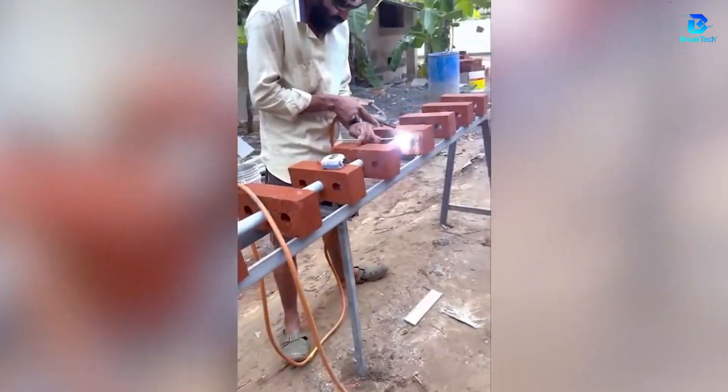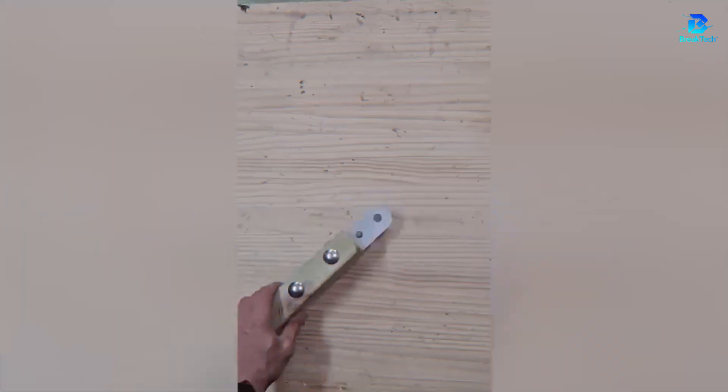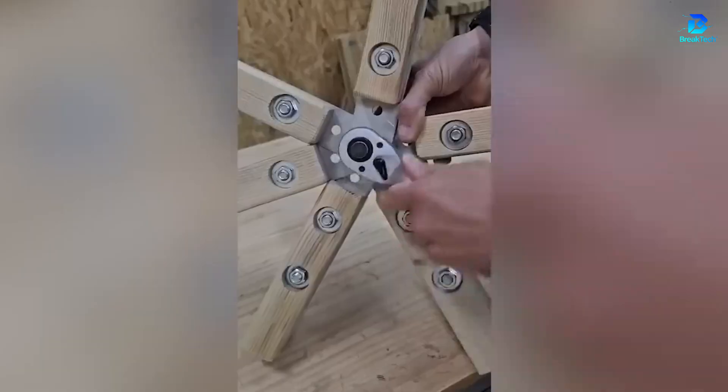I didn't know that building a grain silo could be so satisfying, but make no mistake — it's still very demanding work. Next time you're in a round or oval room, remember the extra work needed to create those curved walls.